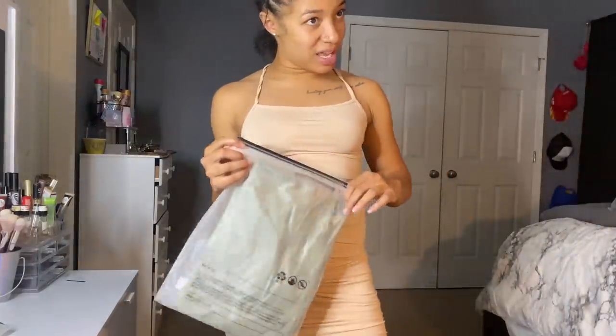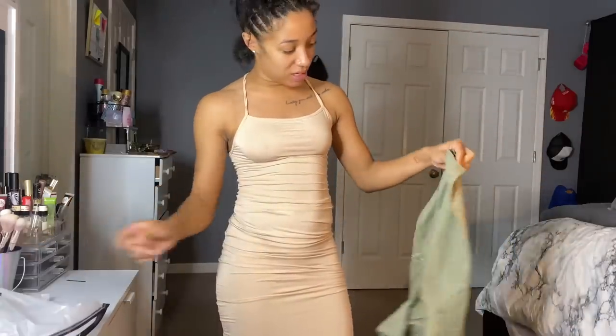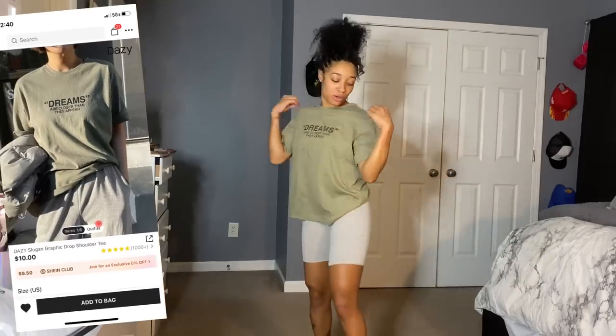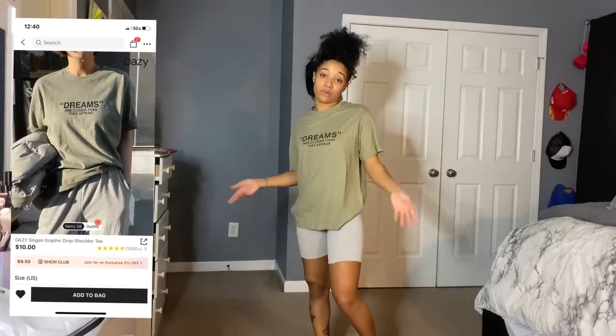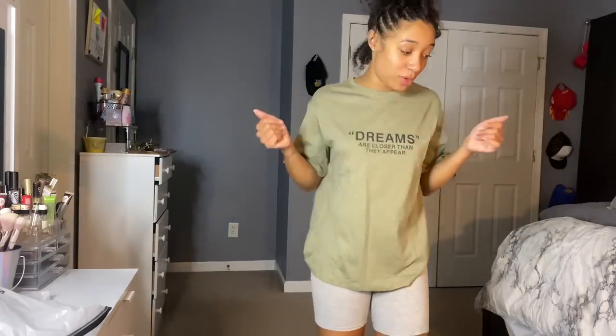Is this really a mini Shein haul? This next one is just a regular shirt — I just wanted a plain normal shirt because I have my tomboy days, and it will be a day when I need something basic. I'm going to put on these pants with it.